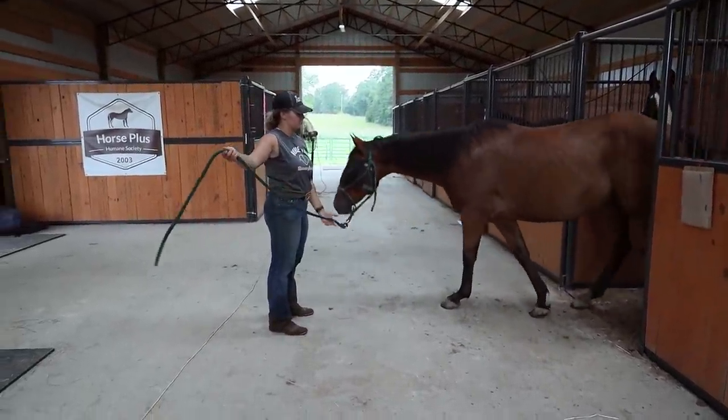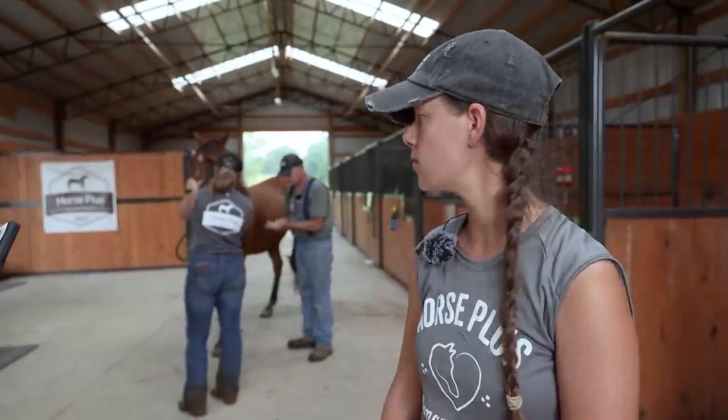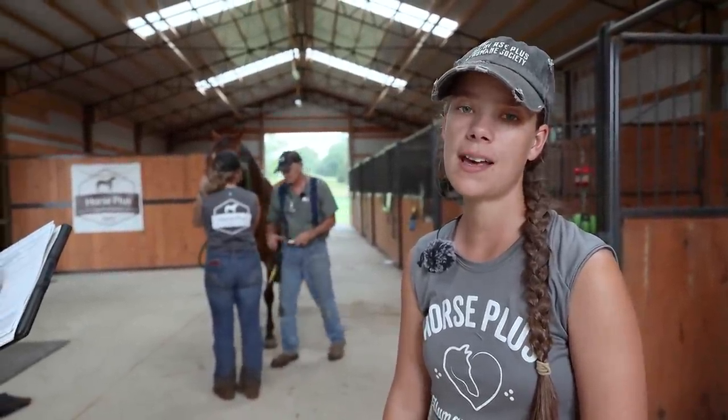When he came in, he was the horse that had a really bad cut above his eye, and he just healed amazingly — it looks absolutely wonderful. He's going to get his Coggins pulled today. He is blind, so Doc is just being a little careful with him, but he's a super sweet guy.